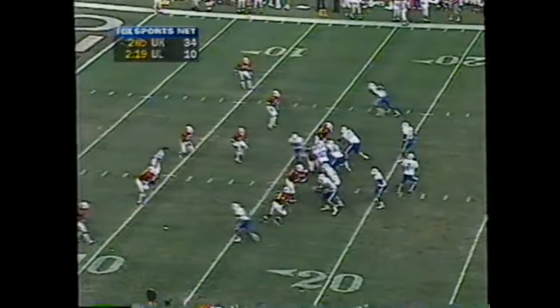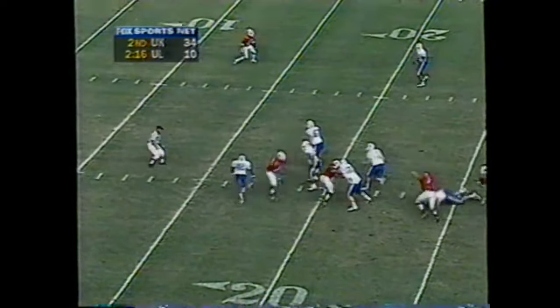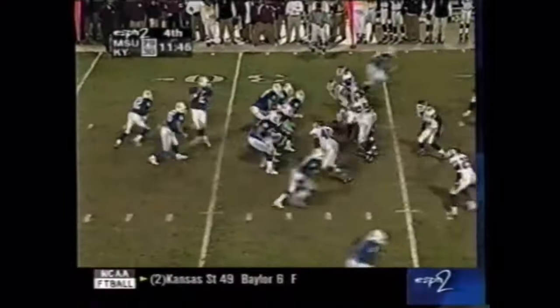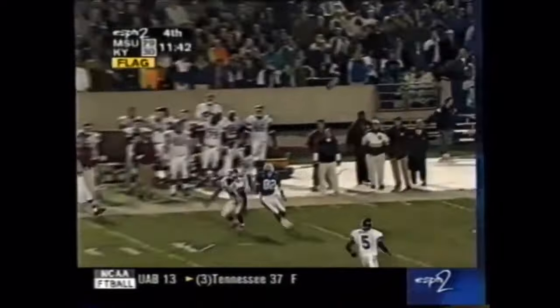And Couch has got Coleman. Touchdown. Brings Jermaine White in motion. Steps around the pressure. By one here in the third quarter. A flag flies.